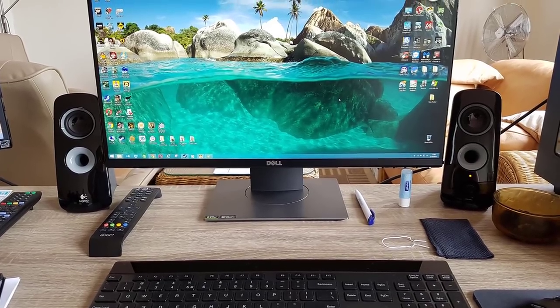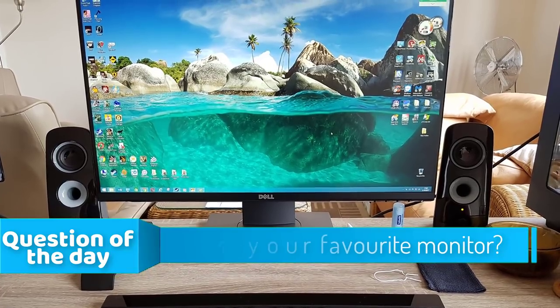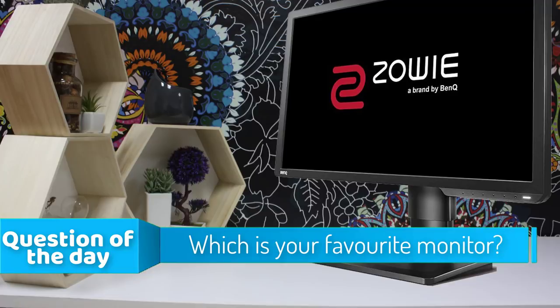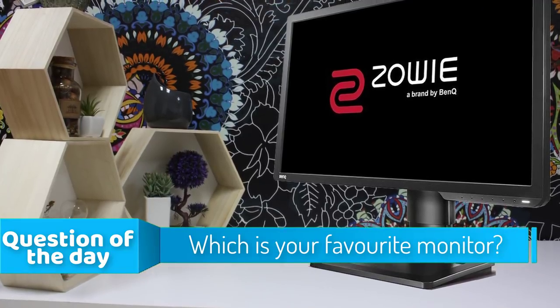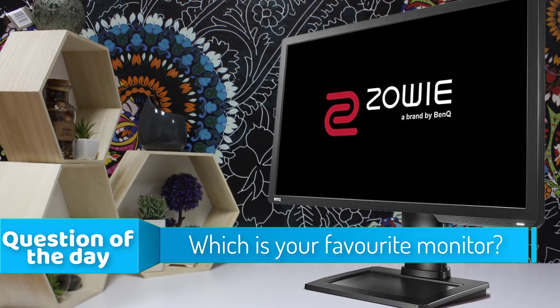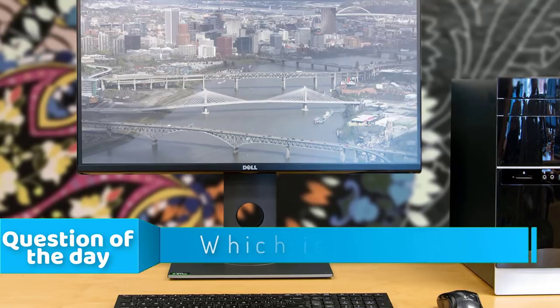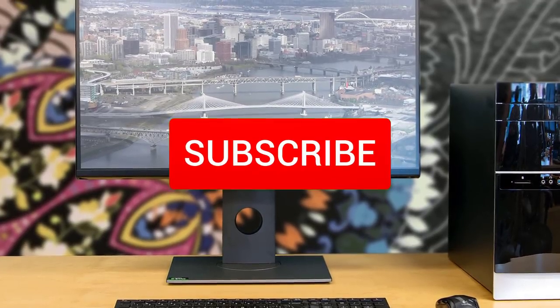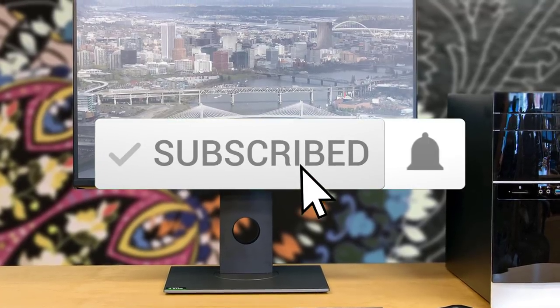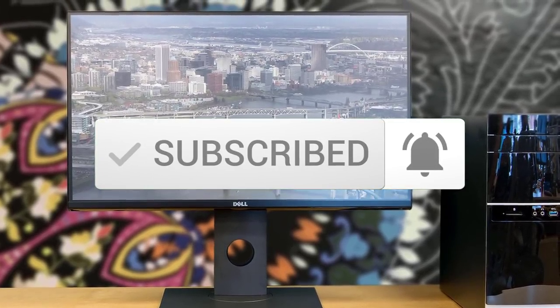In today's video we're going to check out the top 5 best 144Hz gaming monitors in the market for this year. I made this list based on my personal opinion and I tried to list them based on their price, quality, durability, and more. To see the price and find out more information about these monitors, you can check out the description below. Also make sure you subscribe to stay up to date with the latest technology reviews.